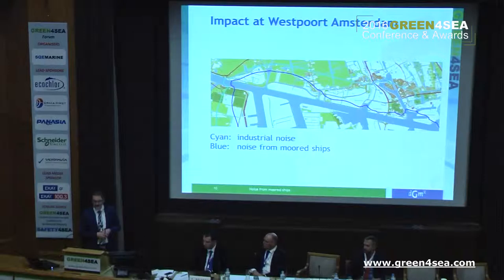I've calculated the noise impact of ships at the Westport port, Amsterdam. The blue line is the noise coming from the ships, and the sand color is the industrial noise — they're very close together. You could say that the ship noise is the major part of the industrial noise that comes out of this area. This is a problem for a port that wants to have a good relationship with the surrounding area; the people living there complain about noise, generally from the port area, but especially from the shipping.